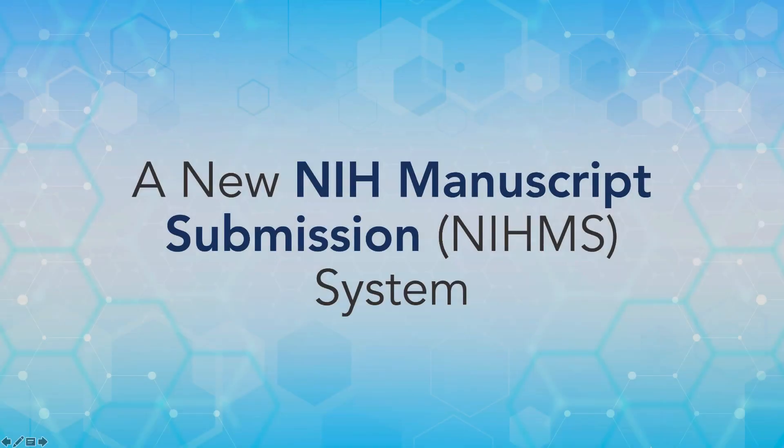The NIHMS is getting easier to use, and in this video, we want to give you a sneak peek of what is coming.